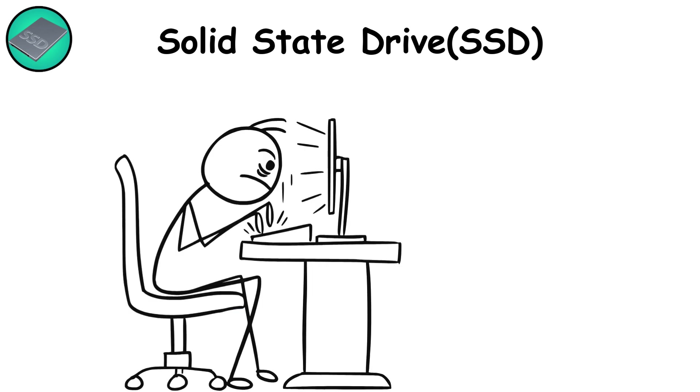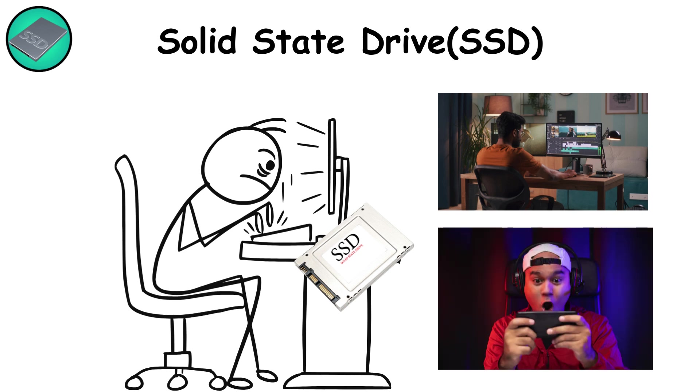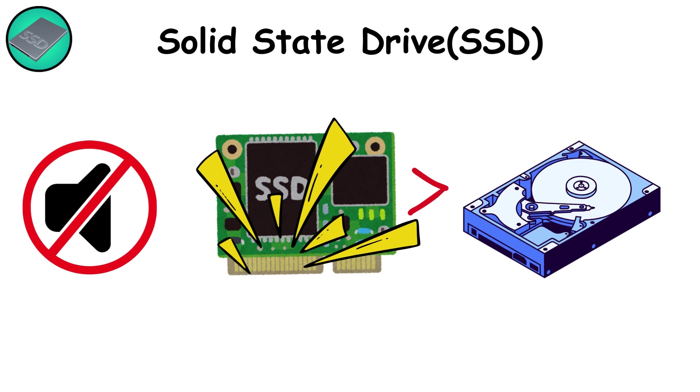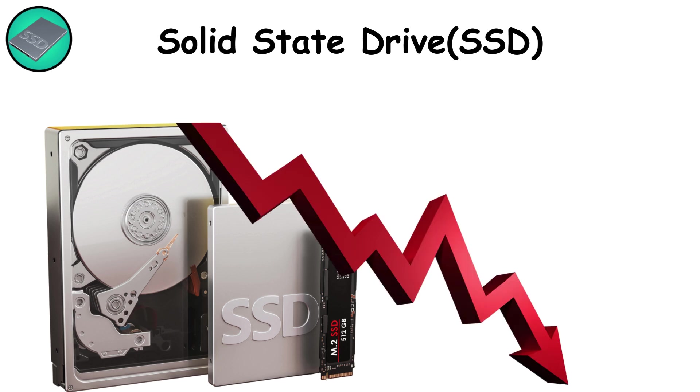In everyday life, SSDs make boot times almost vanish, allow video editors to scrub 4K footage without stutter, and let gamers load massive maps instantly. They're silent, shock-resistant, and more power-efficient than HDDs. But all that speed comes at a higher cost per gigabyte, and flash memory cells have a limited number of write cycles, meaning heavy, constant rewrites can shorten their lifespan.